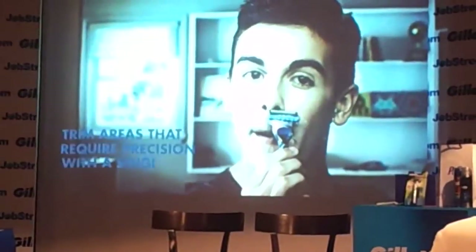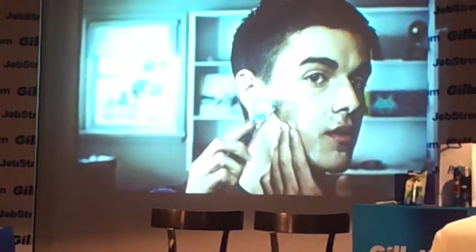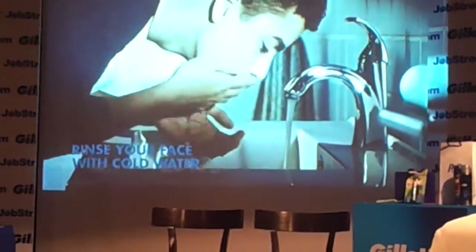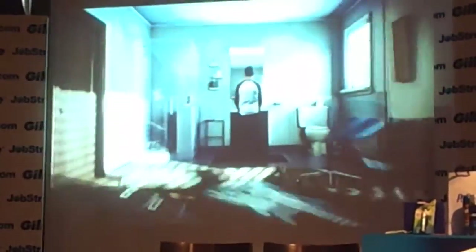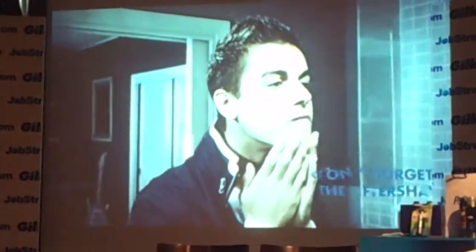Now that you've cleared most of your unwanted hair, it's time to get those hard-to-reach places. Flip your razor over and let the single blade do its work. Finally, rinse with cold water to help seal your pores and make your skin feel soft and smooth. And don't forget the after-shave lotion — it soothes your skin and smells great.